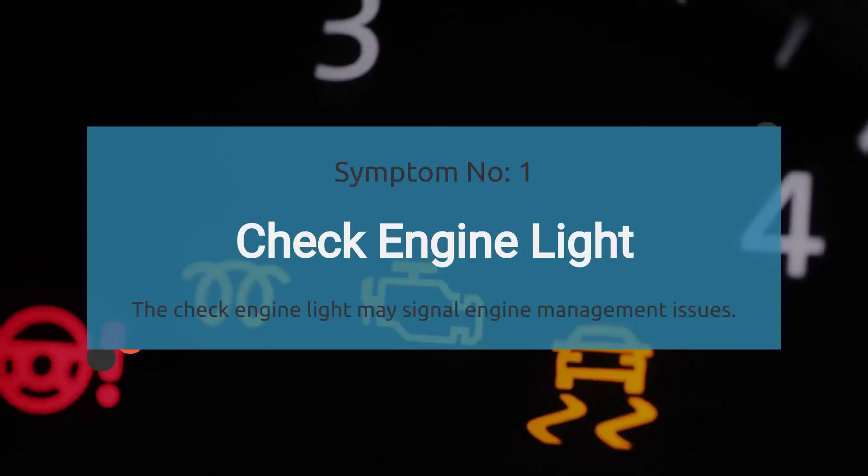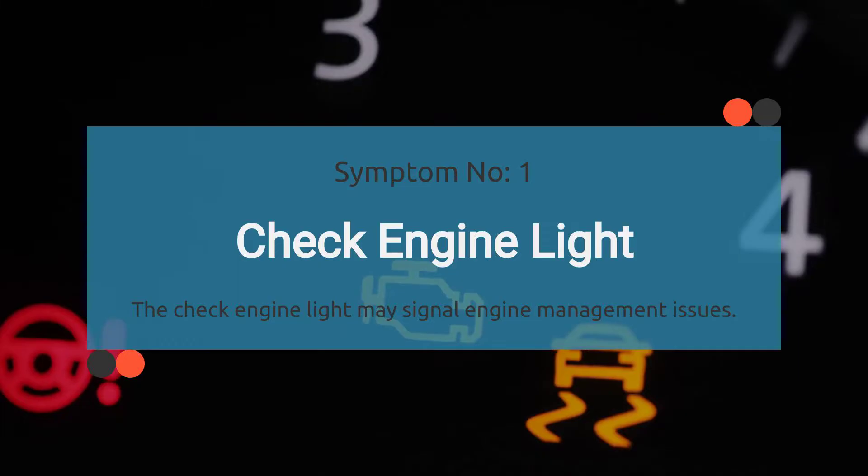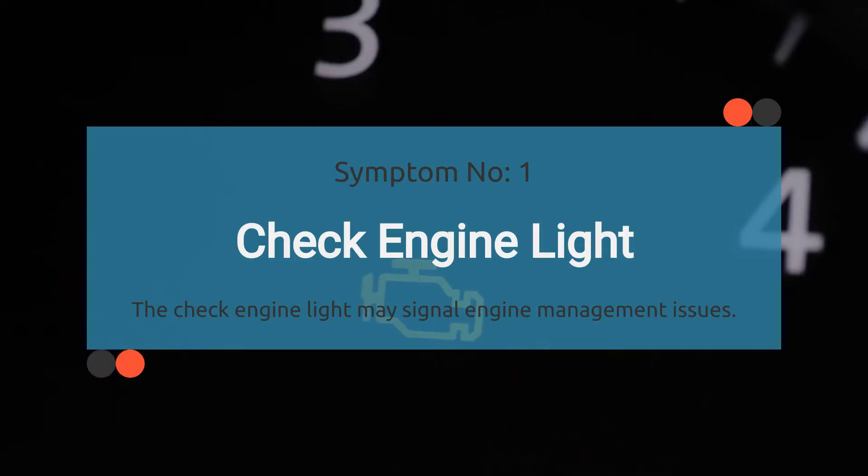Number one: check engine light illuminated. That little warning light on your dashboard that looks like an engine — when it decides to light up, it's like your car's way of saying something's not quite right here. And if you've got a persistent P0001 code hanging around, that check engine light might just make an appearance.